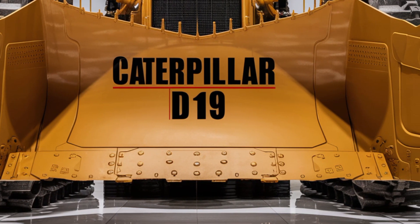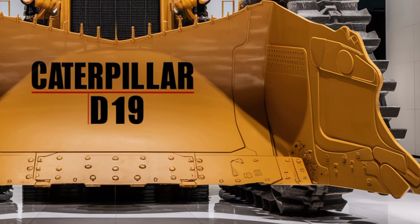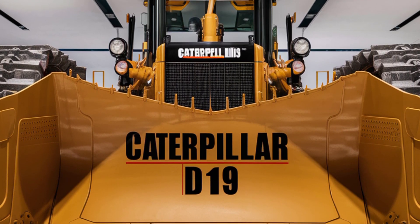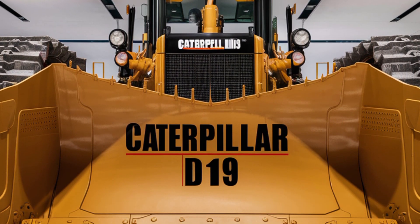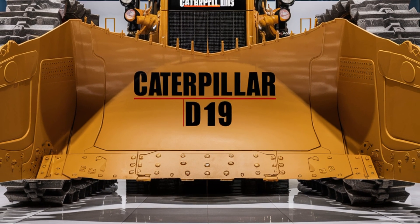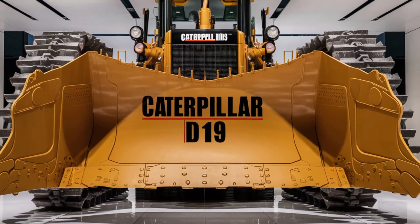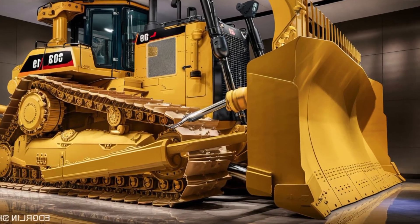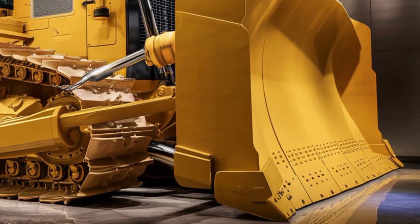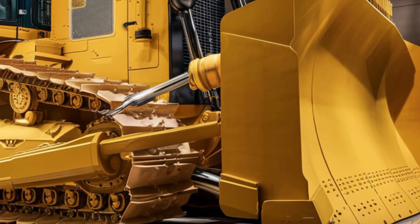Welcome back to the channel. Today we're diving into the all-new 2026 Caterpillar D19 bulldozer — a beast of a machine that's turning heads in the construction world. Whether you're in the heavy equipment industry or just love powerful machines, this one's going to impress you. Let's take a closer look at the D19's exterior, interior, performance, and of course the price.